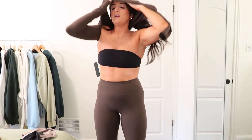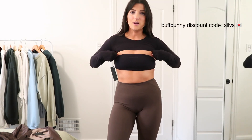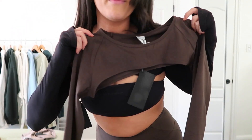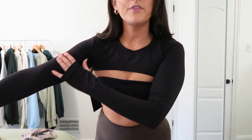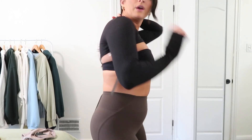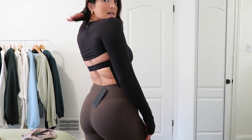I almost forgot to compare the Buff Bunny shrug and the Alphalee shrug. The Buff Bunny one seems to come down a little bit lower; I think the Alphalee one sits higher on my chest with more space between the bando and the shrug. This is also a medium and it fits me tighter, so with the Buff Bunny shrug I would recommend sizing up. You can see there isn't really a ton of extra material like with the Alphalee one — this is how I wish the Alphalee one fit me.